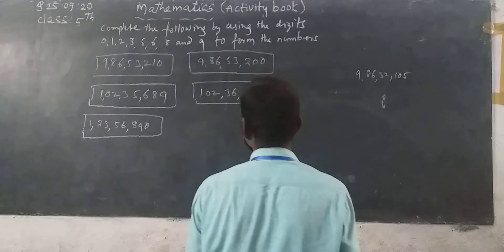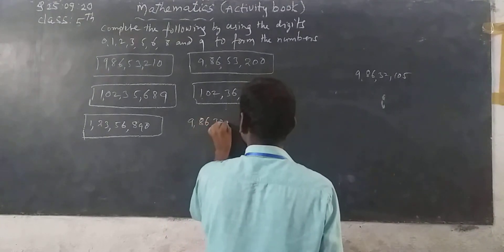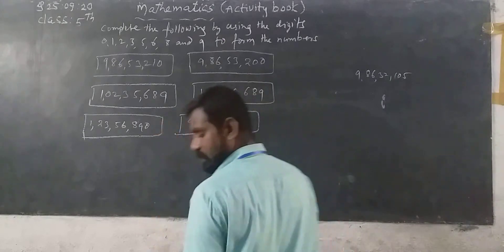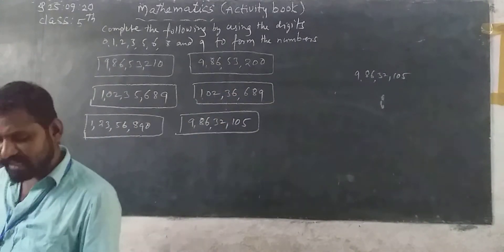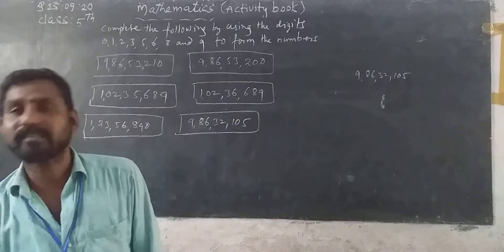See here, 9 crore 86 lakh 32,105. Now next, last one: make an 8-digit number which is exactly divisible by 9. That is not correct — the given question is wrong.